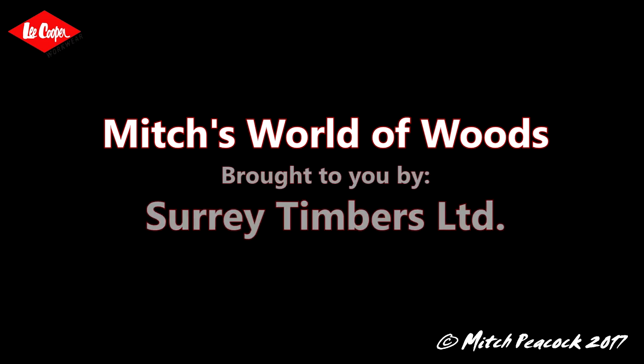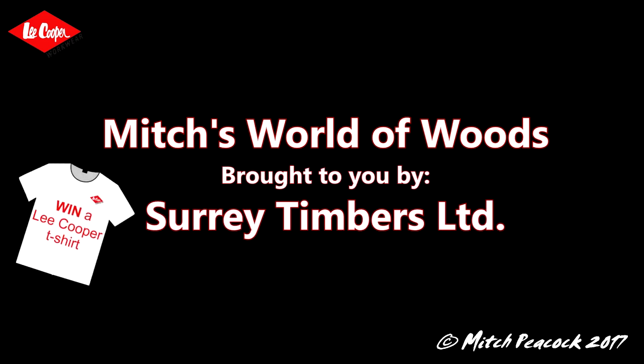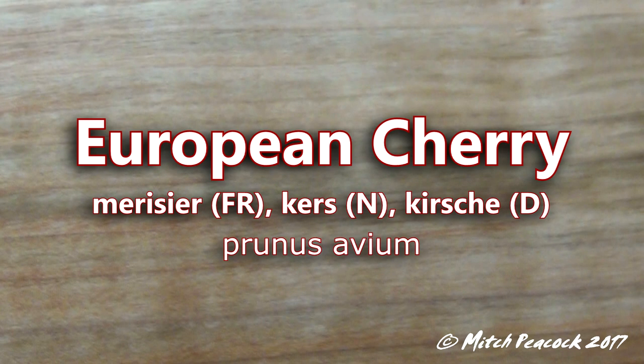Hi, welcome to Mitch's World of Woods, brought to you by Surrey Timbers Ltd, suppliers of local and exotic hardwoods. European Cherry, Prunus avium.